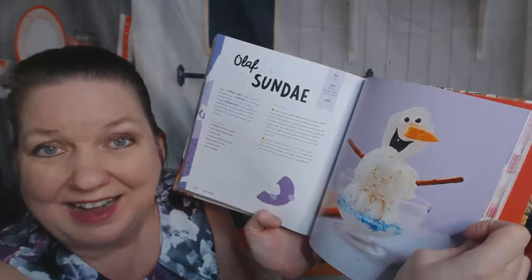I'd love to make something like that for my niece. Sand dollar cookies — I remember picking sand dollars off the beach when I was a little girl. And an Olaf Sundae.